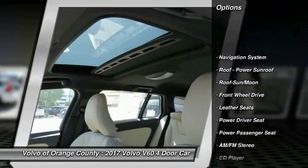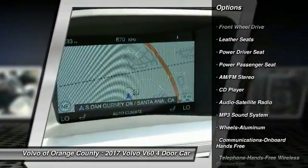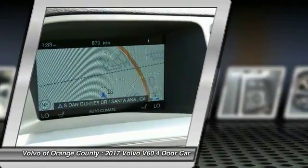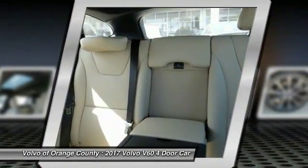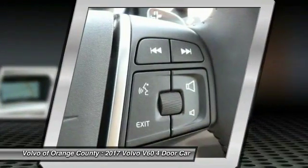Traction control, navigation system, power passenger seat, anti-lock braking system, Bluetooth wireless data link for hands-free phone, moonroof, air conditioning front, power steering, aluminum wheels, cruise control.